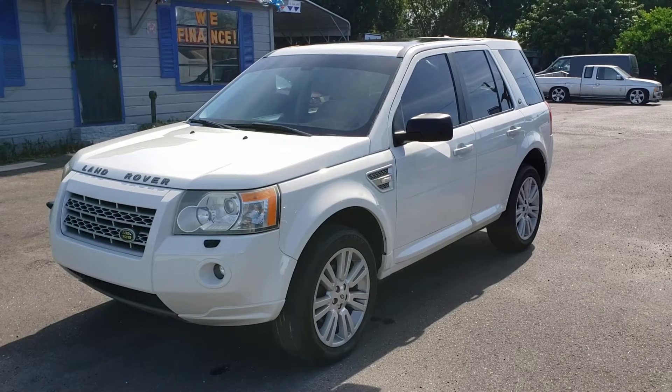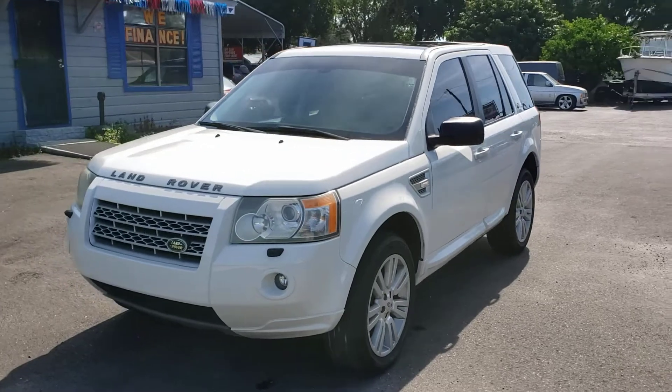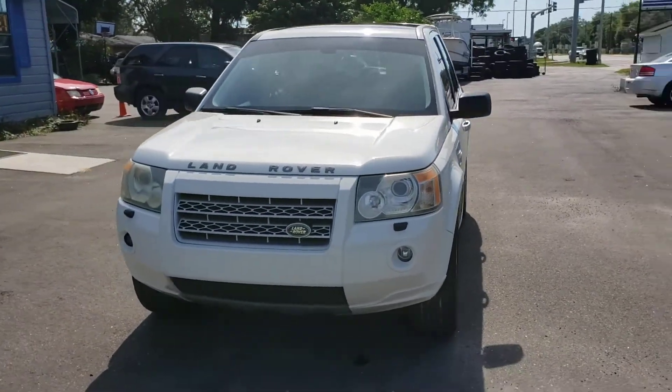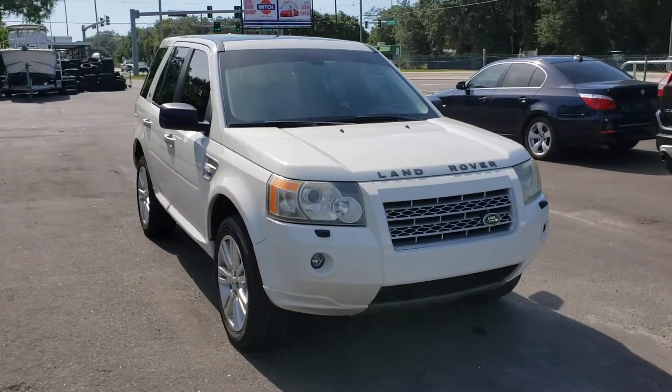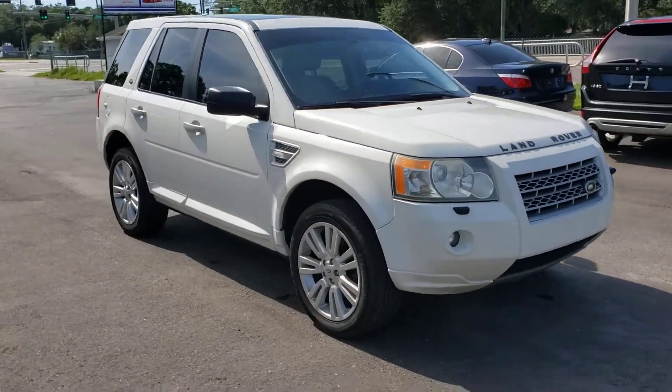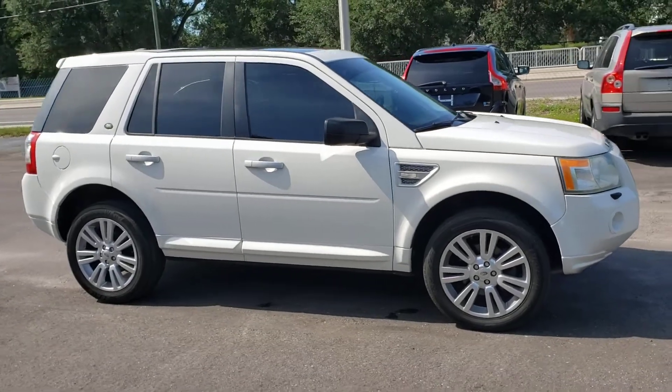This is a 2009 Land Rover LR2. It's got 230 horsepower and 234 pounds of torque. The MSRP on this one was about $44,000 when it was new, because this is the HSE — that's the top trim level.